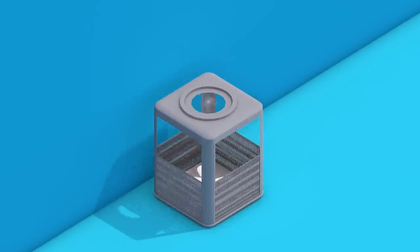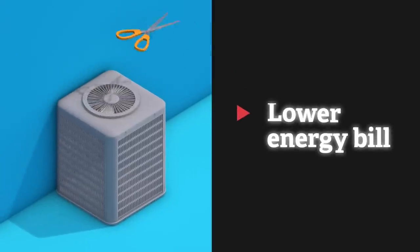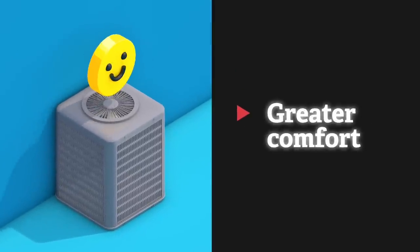Switch to one of the most efficient heating and cooling systems available — an electric or dual fuel heat pump. You'll save up to 30% on your annual energy bill and keep your home comfortable year-round.